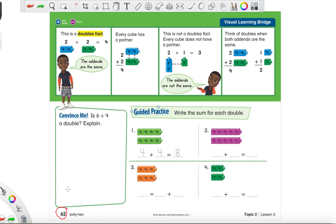Here is page 62. At the top, they are showing us what a doubles fact is. For example, two plus two — you see two blue cubes and two green cubes. Each side has two, and that's what makes a doubles fact: it's the same number. Then they show you two plus one, which is not a doubles fact because you don't have the same number of cubes. For blue there's two, for green there's just one — we don't have the same number, so it can't be a doubles fact.